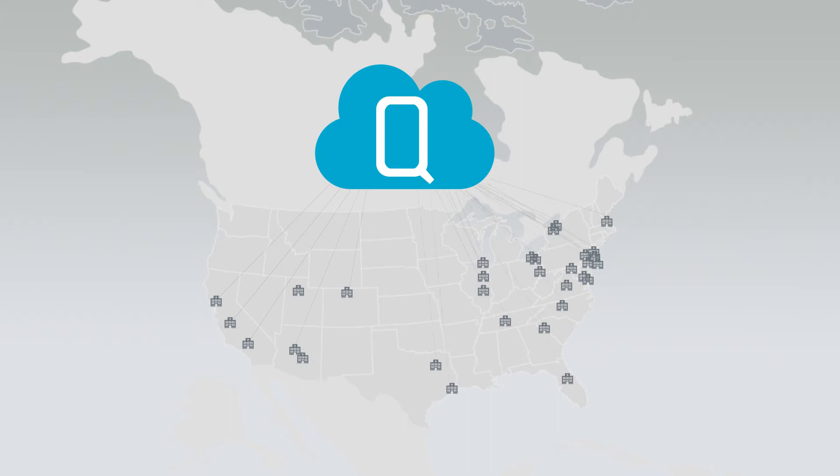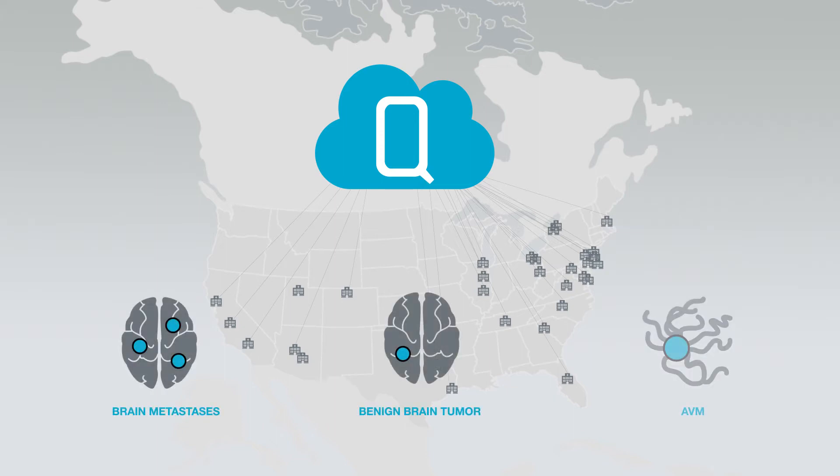The registry will log SRS treatment information of thousands of patients affected by brain metastases, benign brain tumors, and AVMs.